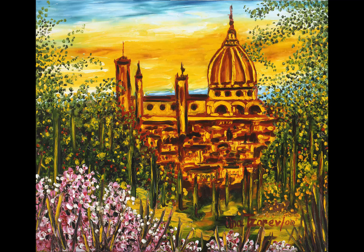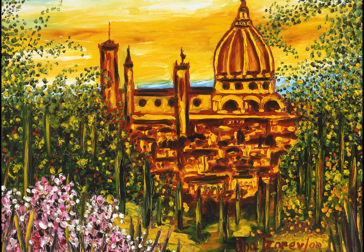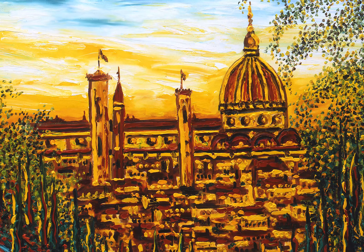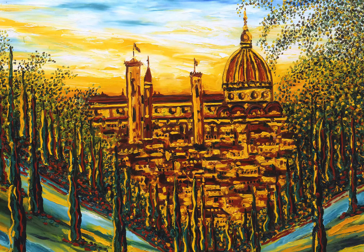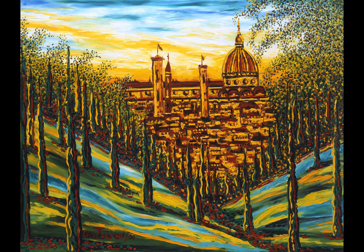The Florence Cathedral can be seen from any point in the city. Anasarev shows the structure dominating the Florentine landscape. This references the national pride seen in the cathedral, but it is also harmonized with the landscape to indicate its historical and cultural importance.